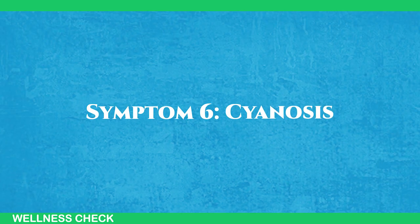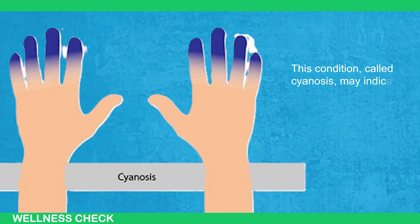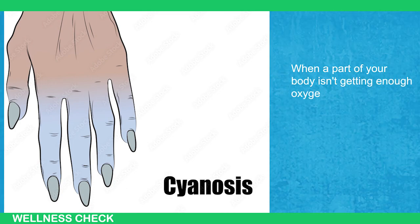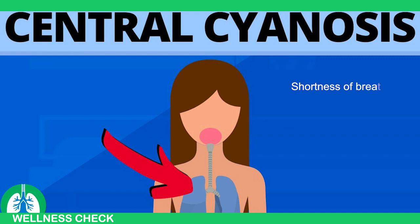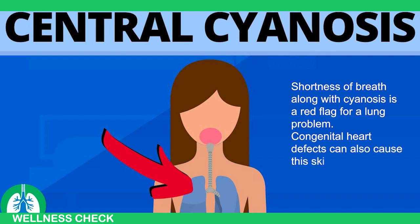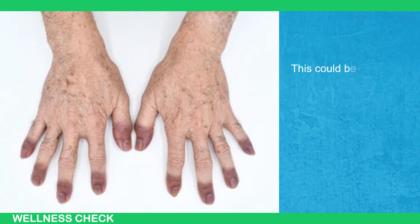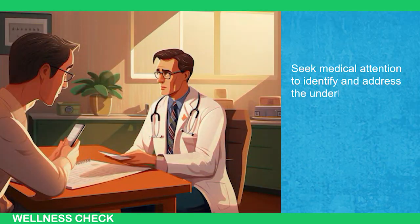Lastly, symptom number 6: Cyanosis. If your skin turns blue or purple, it could be more than just a sign of being cold. This condition, called cyanosis, may indicate a serious problem with your heart or lungs. When a part of your body isn't getting enough oxygen-rich blood, it can take on a bluish or purplish hue. This could be due to a blocked artery or a lung issue like pneumonia, pulmonary embolism, or heart failure. Shortness of breath along with cyanosis is a red flag for a lung problem. Congenital heart defects can also cause skin discoloration. If you notice cyanosis, especially when you're warm, don't ignore it — this could be a warning sign that your body isn't getting the oxygen it needs. Seek medical attention to identify and address the underlying cause.